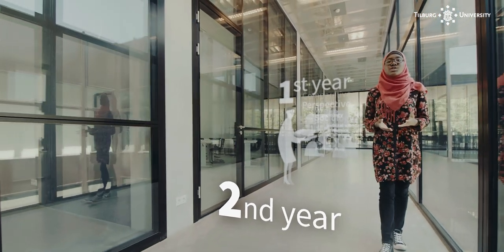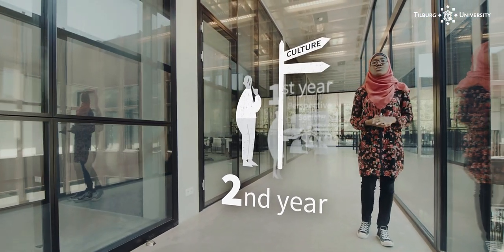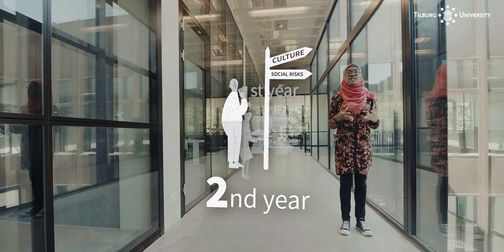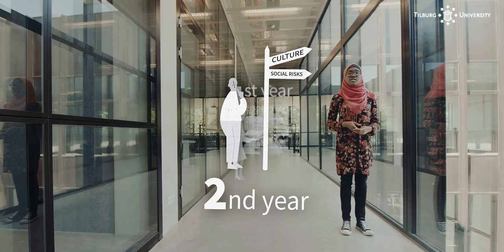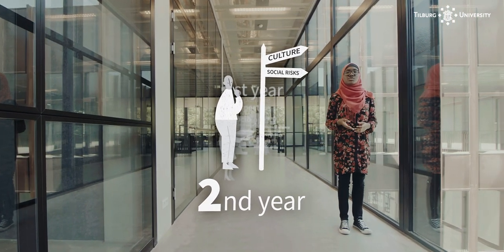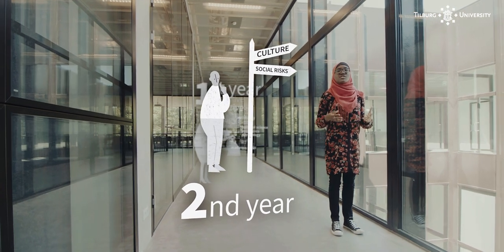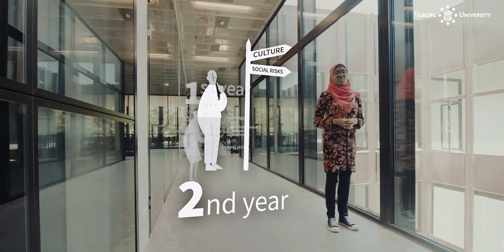In your second year, you choose a major in either culture or social risks. You also further develop your academic skills so that you are able to read and think critically and scientifically. The methods and statistics courses further develop your scientific researching skills, all of which are used in your second research project.